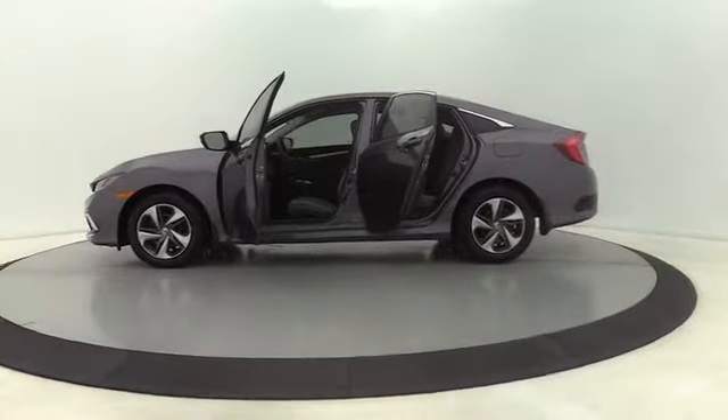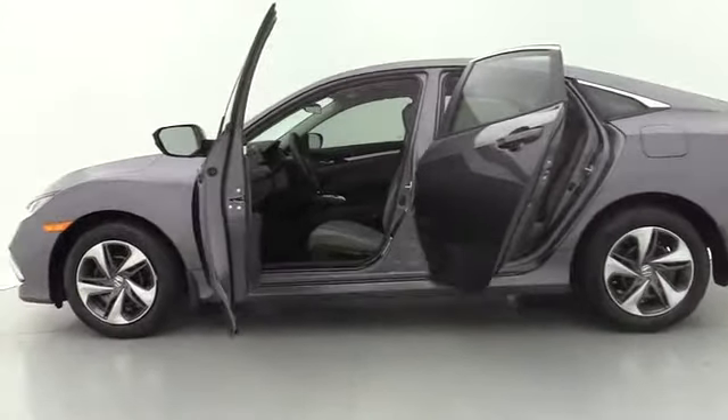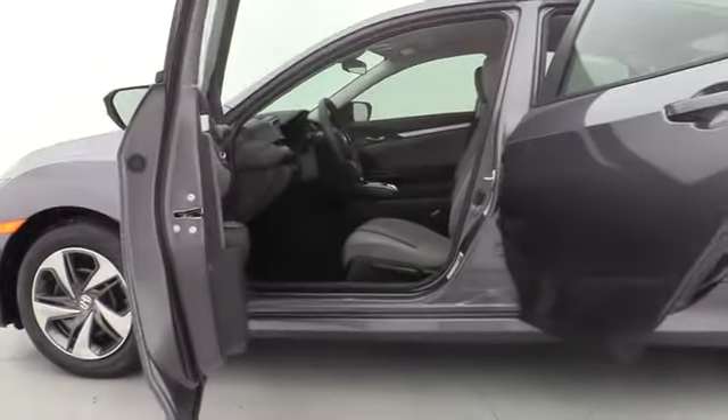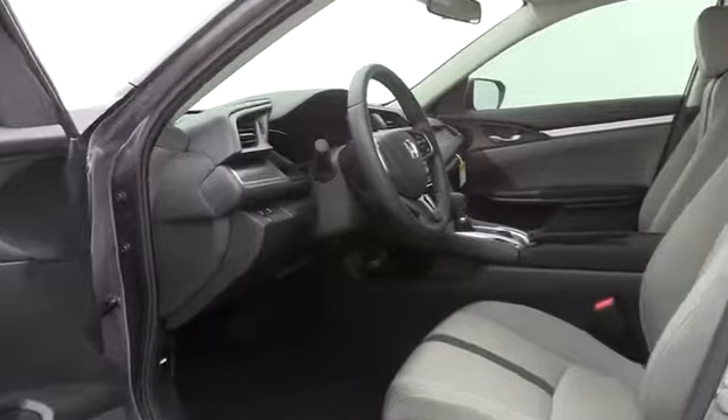Security system, brake assist, panic alarm, remote keyless entry, tachometer, driver vanity mirror, front reading lamps, tilt steering wheel, front bucket seats, cloth seat trim, passenger vanity mirror.